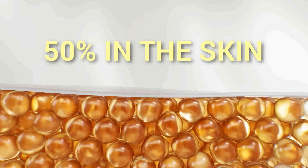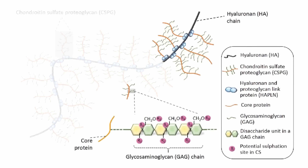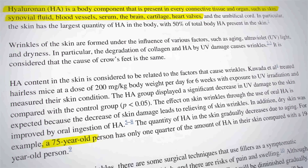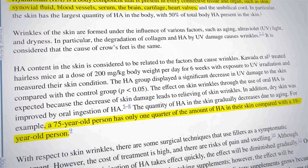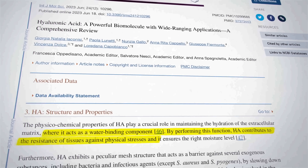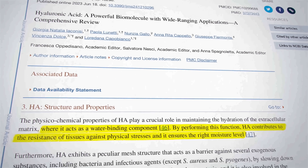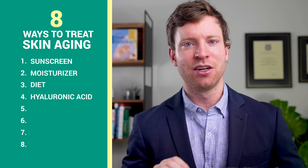The skin contains the largest quantity of hyaluronic acid in the body, with about 50% of the body's total hyaluronic acid present in the skin. But unfortunately, the quantity of hyaluronic acid in the skin gradually declines with age. For example, a 72-year-old person has only one quarter the amount of hyaluronic acid in their skin compared to a 19-year-old person. So rebuilding hyaluronic acid is like adding new springs, restoring some of that original support.